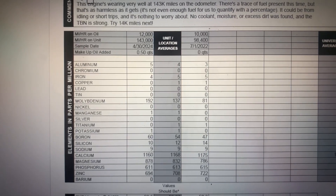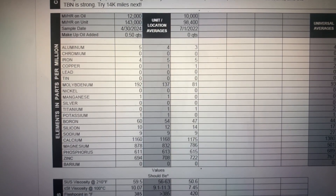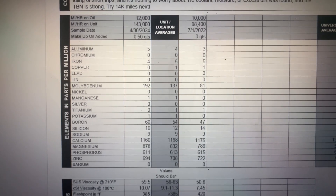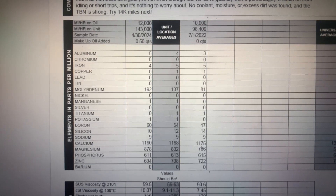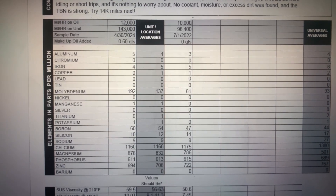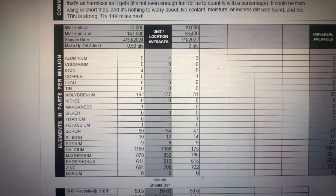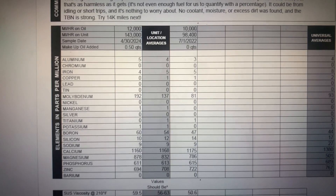Both the Mobil 1 0W-20 and the Amsoil Signature Series did really well. Mobil 1 Extended Performance is much more affordable and easily accessible — I can buy it pretty much anywhere. I don't think I'm going to run the Amsoil again even though I have no complaints with it; it's just a little too pricey. I'm also not sure I want to keep doing these extended intervals, though I clearly can with this engine, and you can clearly run a 5W-30 in the 2GR-FE. I'd call it a success.